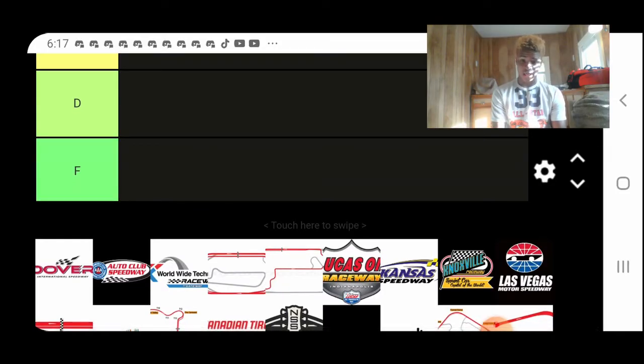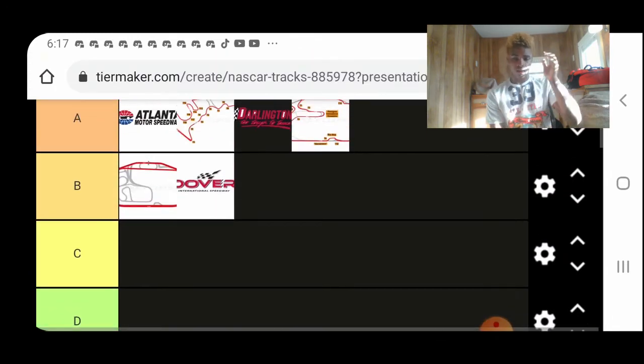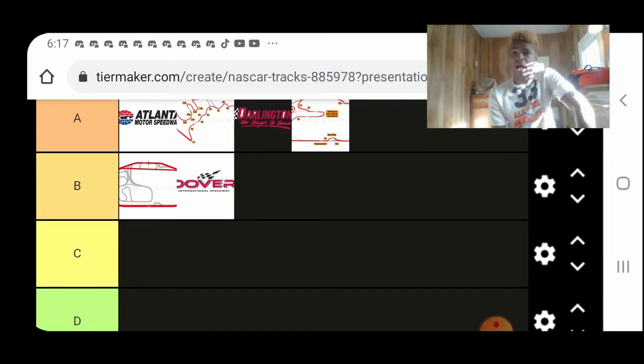Dover — and that's the track we're at this weekend, I believe. I'll call it a B-tier track, obviously, and for many reasons. It's just a good track. I don't think I can name a bad race for Dover, although maybe the Spring 2018 race, because not many people talked about that one.